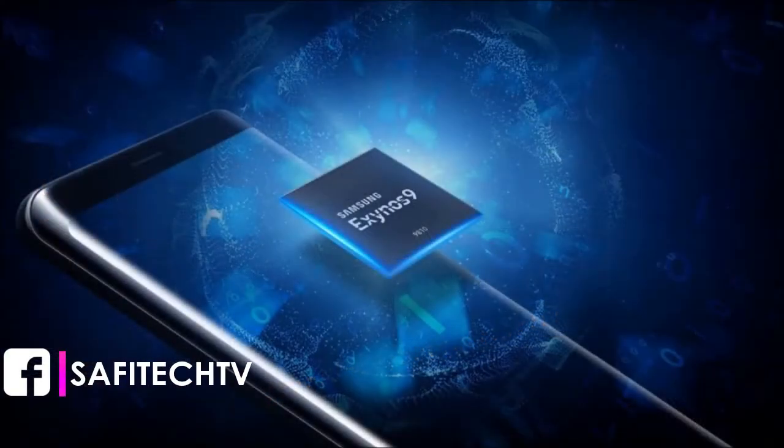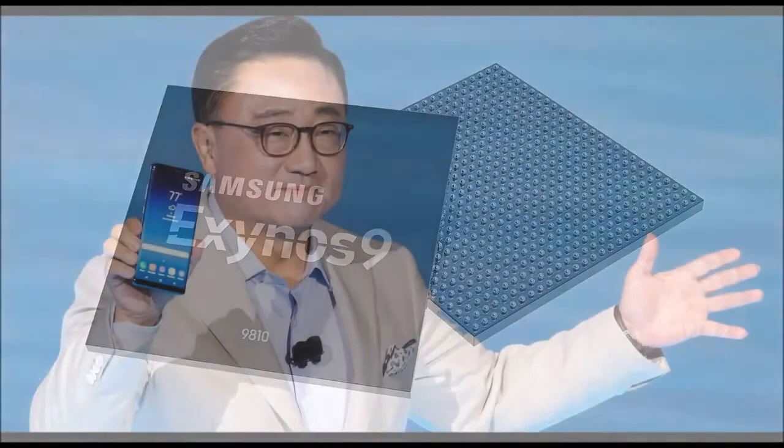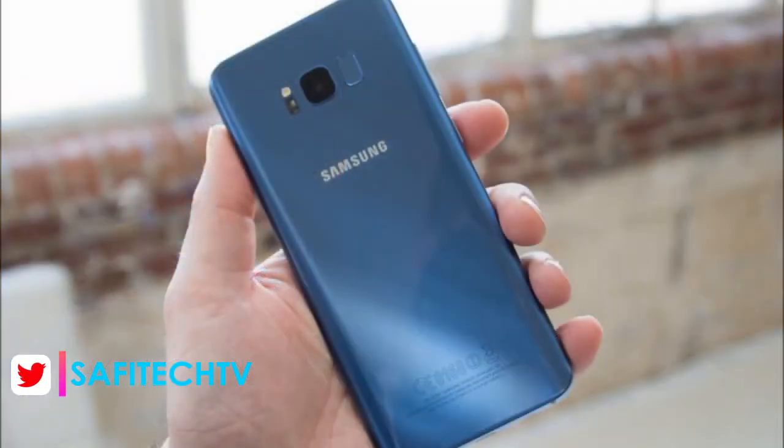The Exynos 9810 can recognize people or items in various photos — in other words, it has the ability to search images and categorize them really fast, thanks to its neural network-based deep learning. This processor also has the ability to scan a user's face in 3D, which essentially enables hybrid face detection.